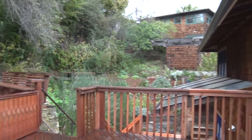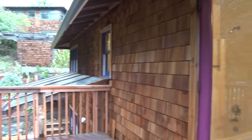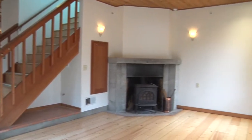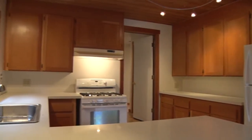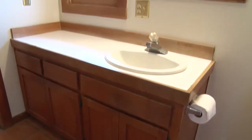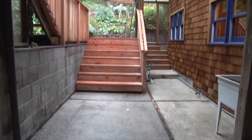Built in a bungalow craftsman style in 1987 with exterior wood shingles, pine and bamboo floors, Douglas fir cabinetry, Saltillo paver tiles, and redwood decks and railings.